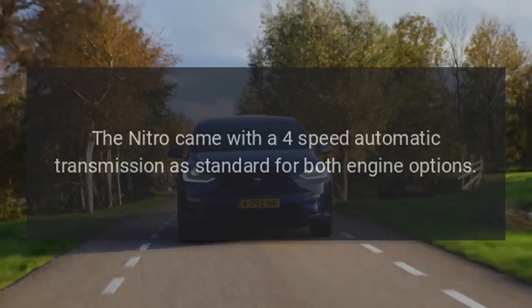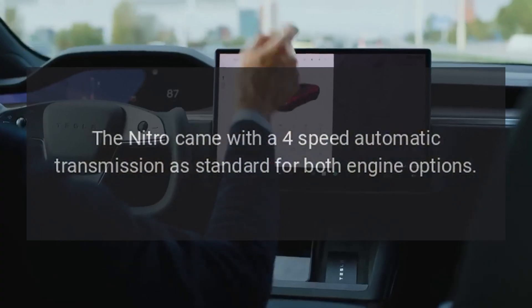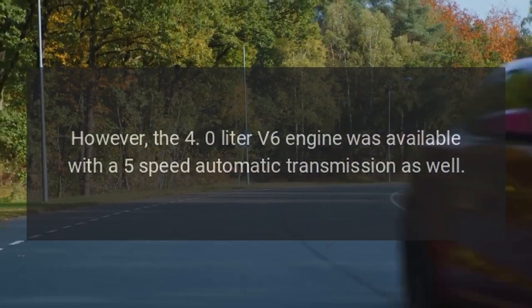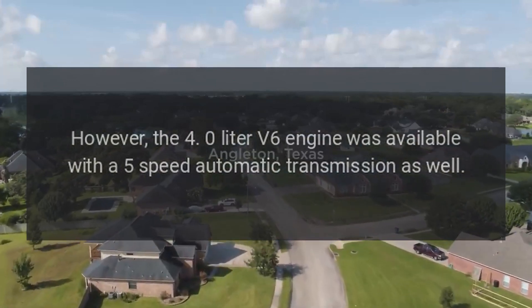Transmission. The Nitro came with a 4-speed automatic transmission as standard for both engine options. However, the 4.0-liter V6 engine was also available with a 5-speed automatic transmission.